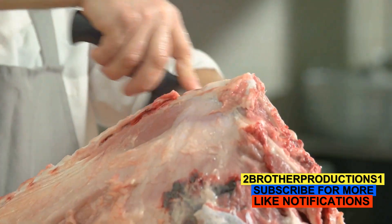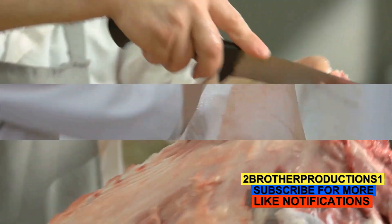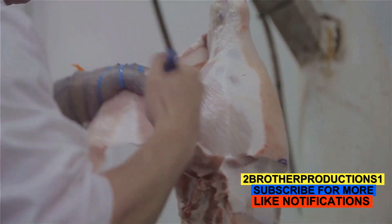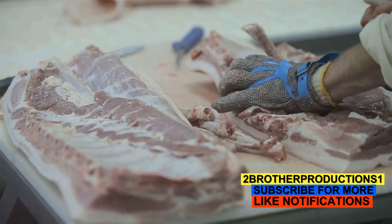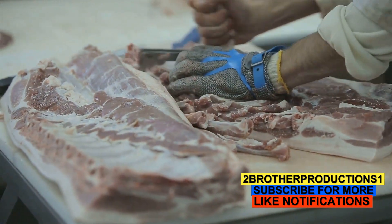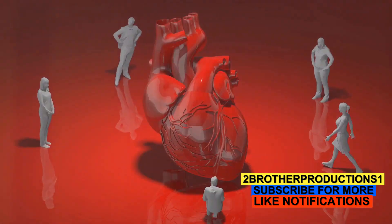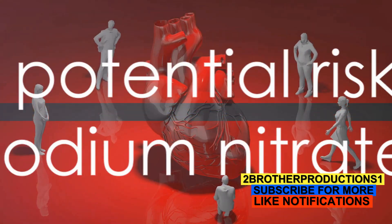But as much as sodium nitrate is a useful preservative, it does come with potential risks. While sodium nitrate can keep your meat looking fresh, it isn't without its downsides. There is a growing body of research suggesting that high consumption of sodium nitrate may be linked to various health conditions, including certain types of cancer and heart disease.